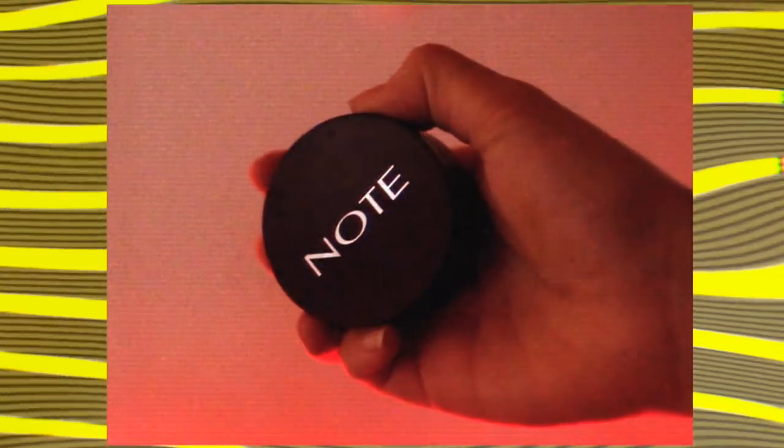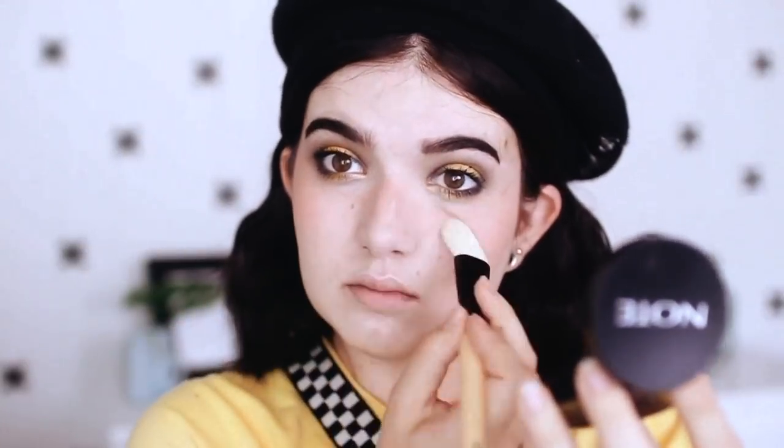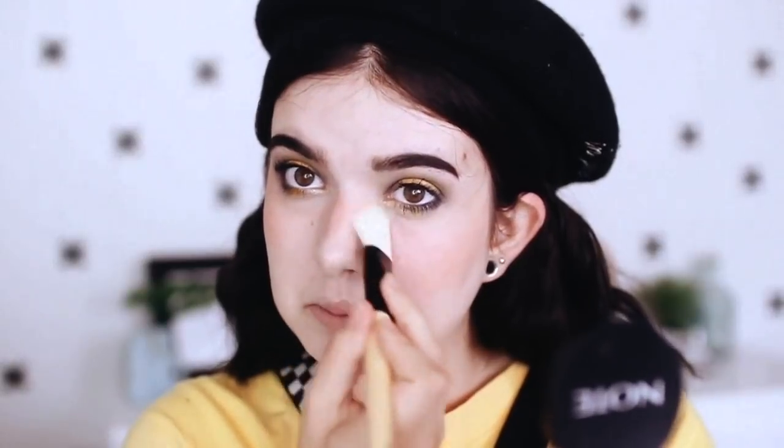I'm using this Note blush in a peachy coral color and applying it the way I apply blush. A lot of people don't like the way I apply blush, but I'm going to do whatever I want. All my good brushes were dirty, that's why I'm applying my blush with a foundation brush — do not come for me.